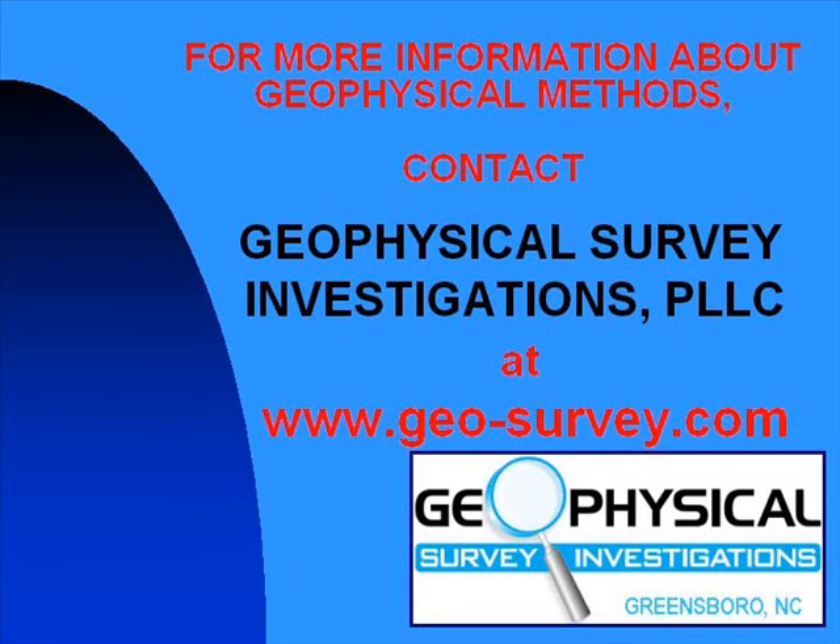For more information on geophysical methods, go to our website at www.geo-survey.com.